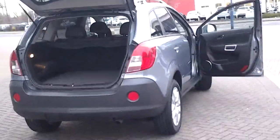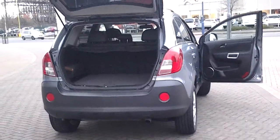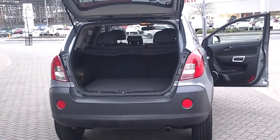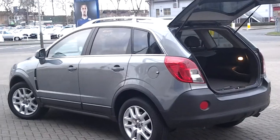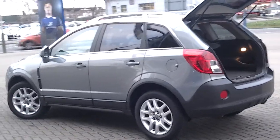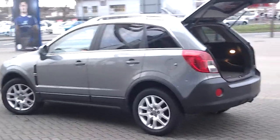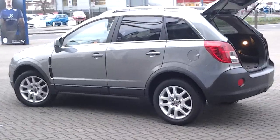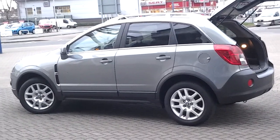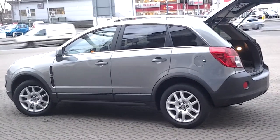The vehicle comes most importantly with two keys. The car will undergo a multipoint check as you'd expect from a franchise dealership, and it will get a service if required, maintaining its full service history. This vehicle has been privately owned and was taken as a part exchange.